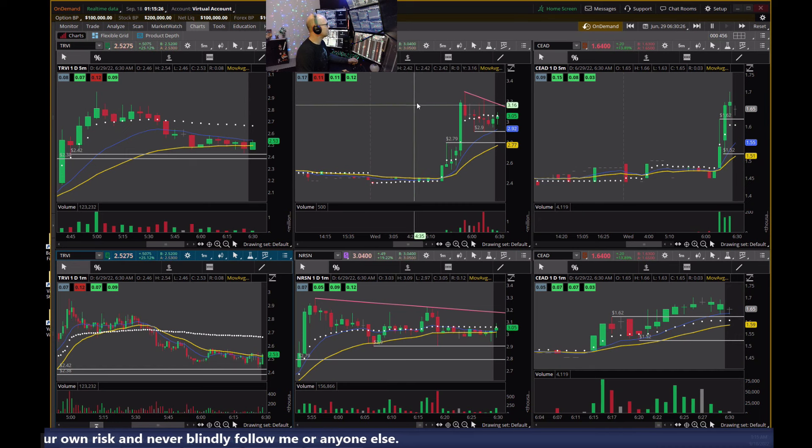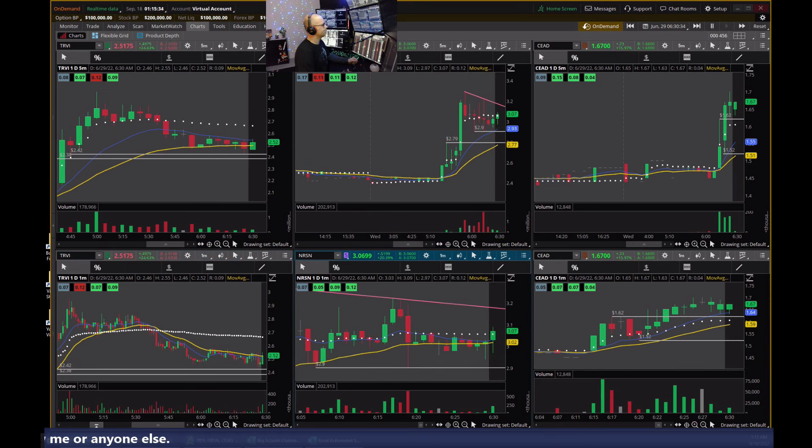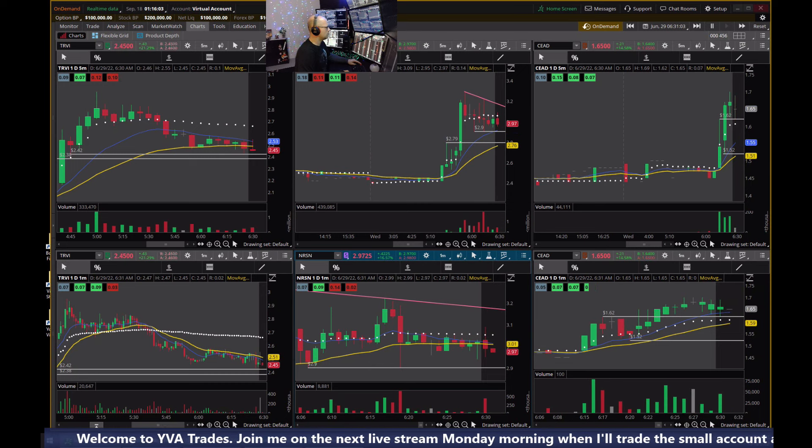I wonder if it would be fun to buy NRSN off a backtest of $2.90 — it's up above three here. Backtesting $1.62 now on CEAD. I might try to get in if this candle closes or the next one opens kind of down by that support — I might give it a shot.